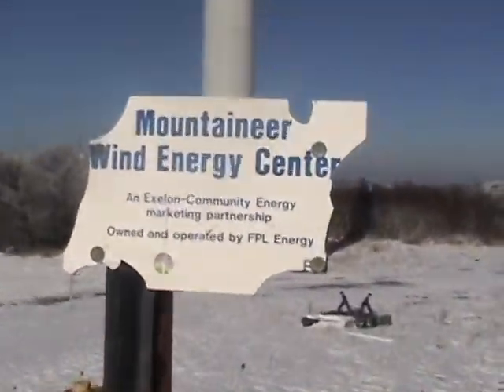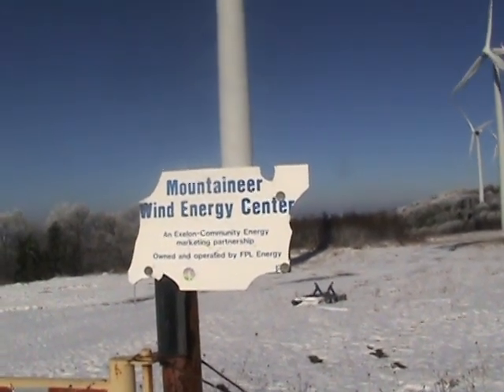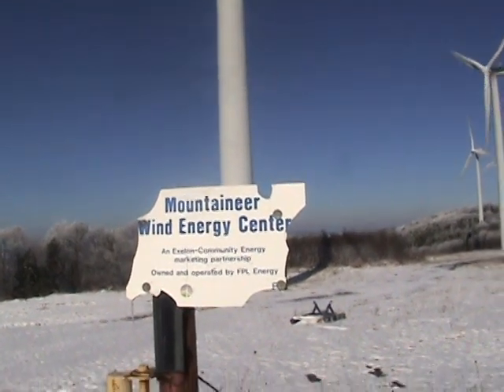Here's a little sign: Mountaineer Wind Energy Center, Exelon Energy Marketing Partnership, owned and operated by FPL Energy Community Energy.